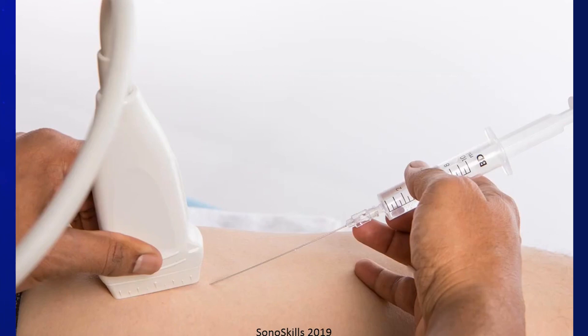That's an example of a trochanteric bursal injection. We've done this for every major body part — the hip, knee, ankle, and upper limb including the shoulder, elbow, hand, and wrist.